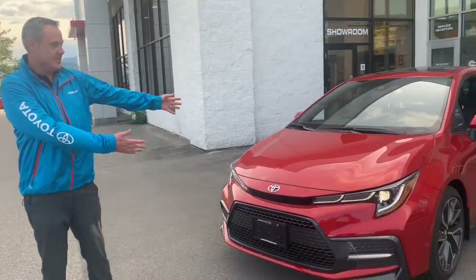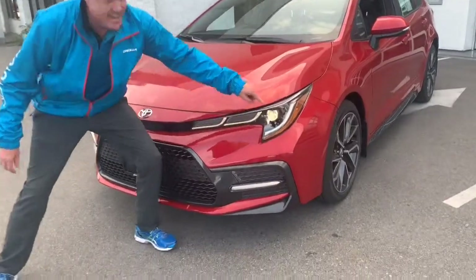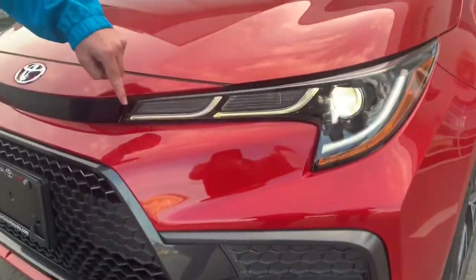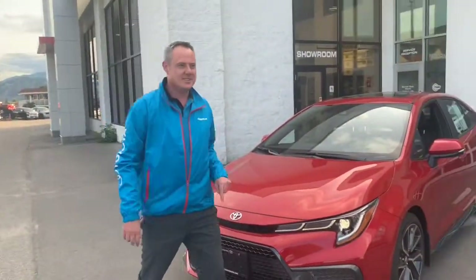Bold new styling. Check out the XSE. Did someone say 2JZ? But look — triple J headlights. 1J, 2J, 3J. Bi-LED headlamps keeps the visibility up at night so you can see what's going on.